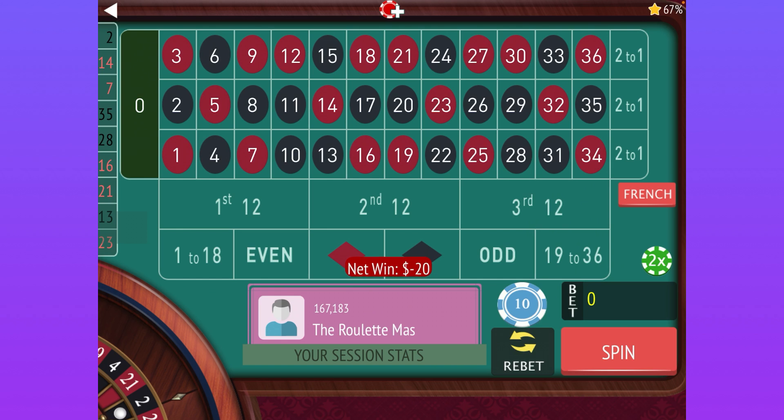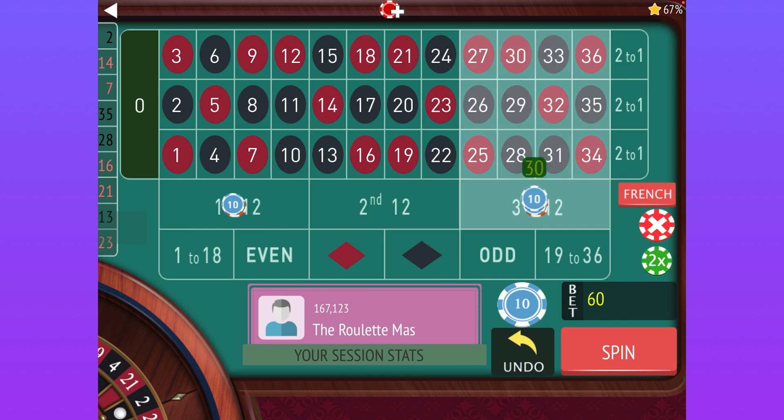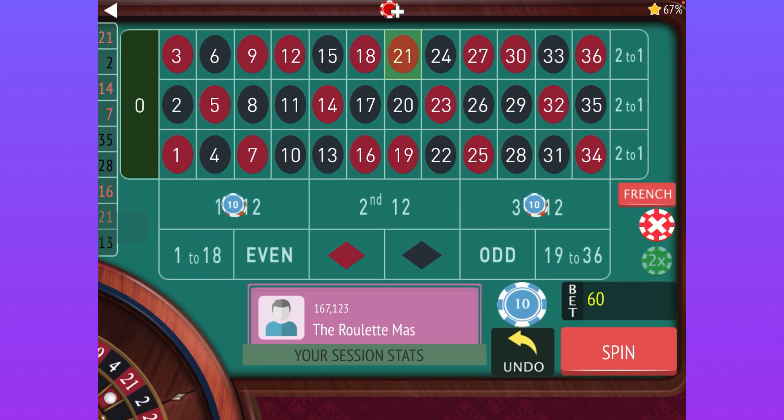If we lose that one, we're going to triple the bet on the first one. So now we're going to switch to $30 on first 12 and $30 on third 12. After this one, we're not going to triple again — we're going to double. So we're going to go to $60 each on second 12 and third 12.